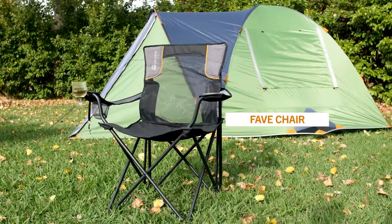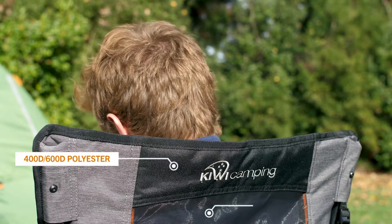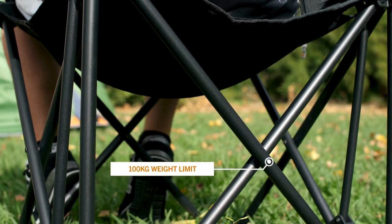The Fave chair is going to be your next favourite camp chair. Made from a durable 400D and 600D polyester with a 19mm powder coated frame and a 100kg weight limit, the Fave chair is built to handle even the wildest nights at the campsite.